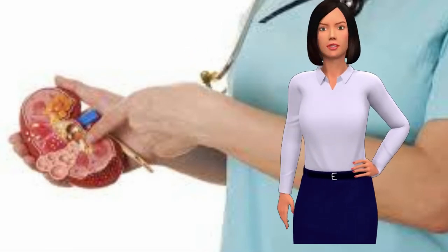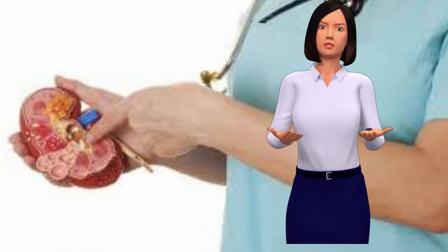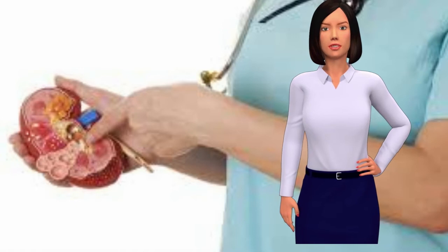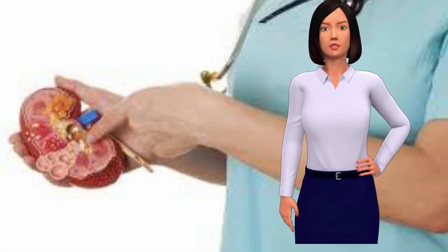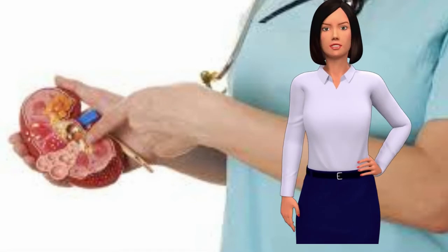Don't: Drink Fizzy Sodas and Caffeine. While staying hydrated is important, not all drinks are suitable. Caffeinated and fizzy sodas, for example, can increase the risk of kidney stones because they can dehydrate the body. So if you drink a lot of sugary, caffeinated drinks each day, now is the time to start seriously cutting back.